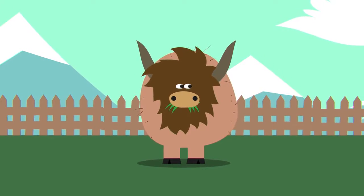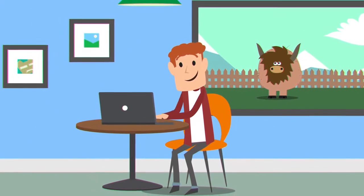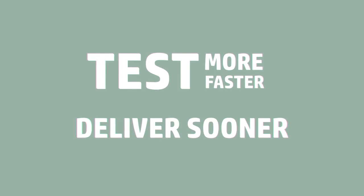We're not really getting rid of the yak — we're just helping you shave it less and focus more. So when it comes to your software, you can test more, test faster, and deliver the highest quality apps to your business sooner.